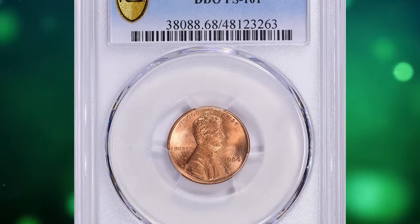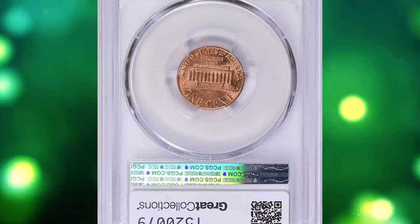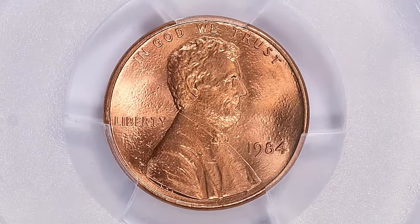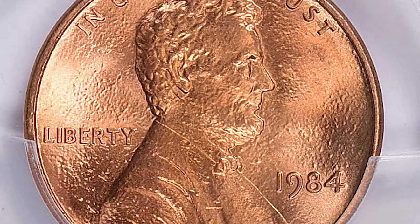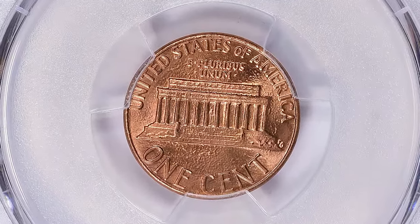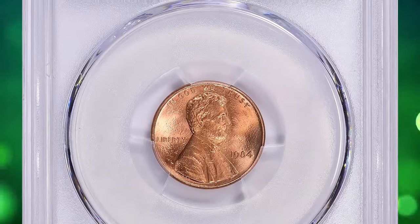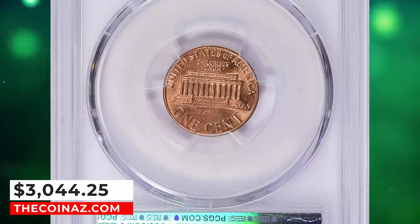Number 5: 1984 Lincoln Cent with Double Die Obverse, graded as MS68 Red by PCGS. The Cherry Pickers' Guide credits Richard Allen as discoverer of the 1984 Double Die cent variety. Lincoln's beard and bowtie also show prominent doubling. The variety is readily available in most mint state grades, but MS68 Red coins are undeniably scarce, and plus-designated specimens are rare. This superb gem ended up selling for $3,044.25 with buyer's fee on January 28, 2024.